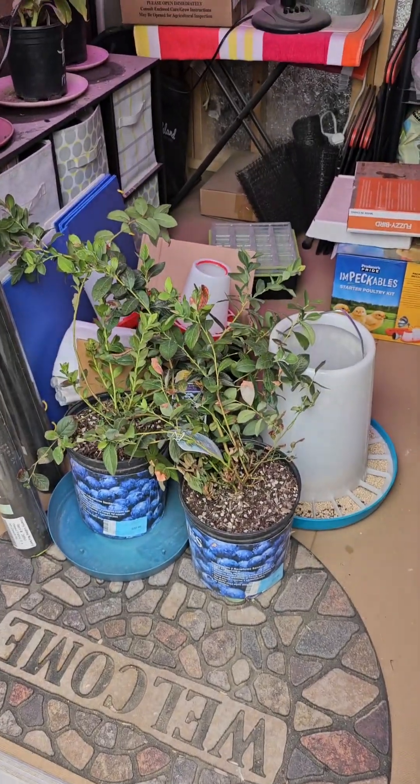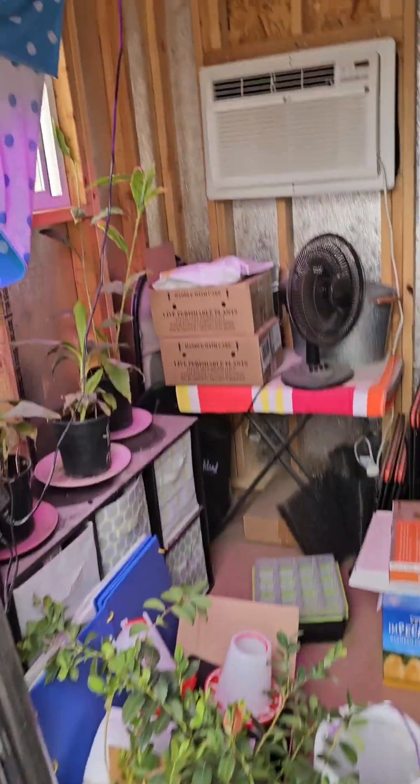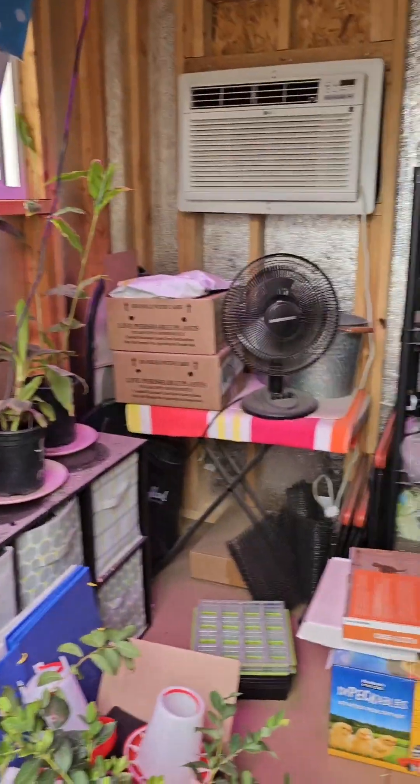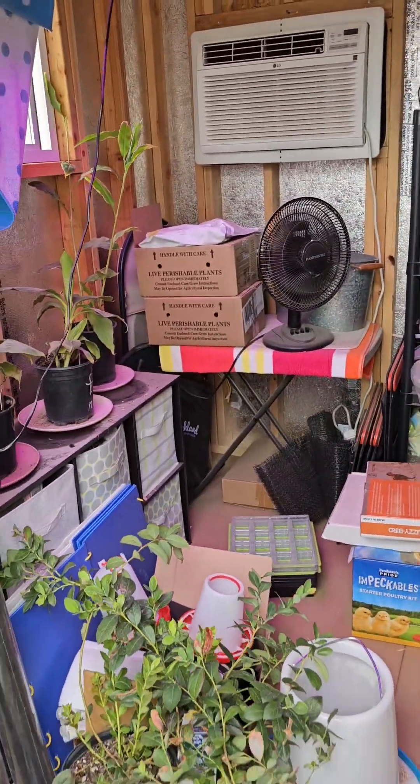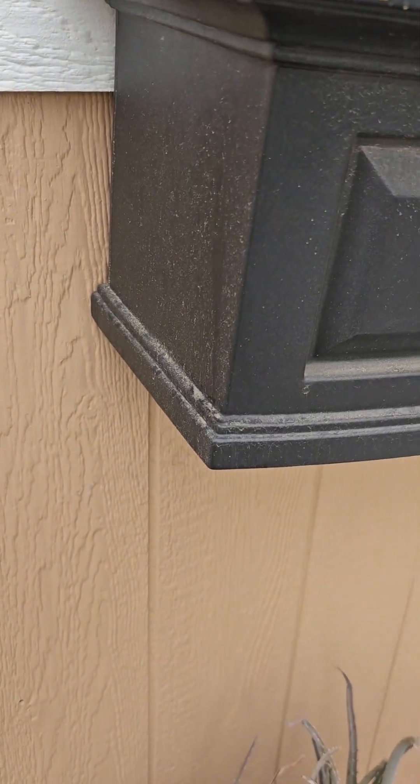I put my blueberry plants in this shed — right there — and I have that window cracked just for a little circulation with the fan. It's a mess in here, but I'm going to lock this up. I've done all I can do. My poor garden hasn't had a storm like this in almost a hundred years.